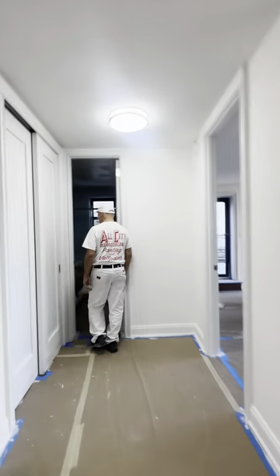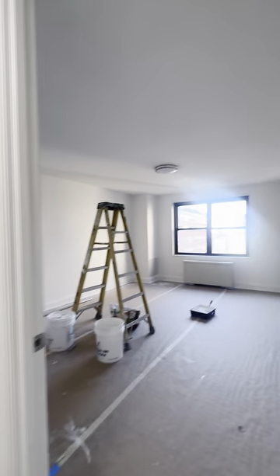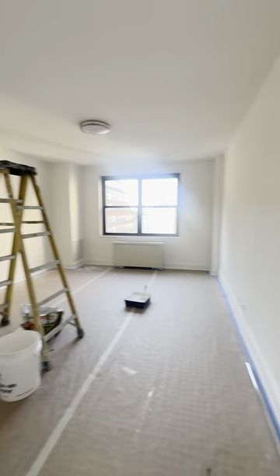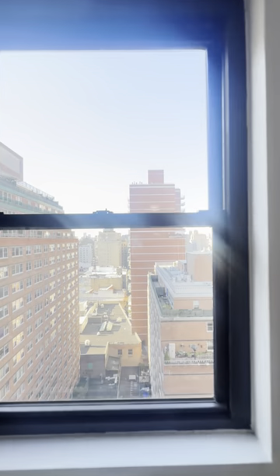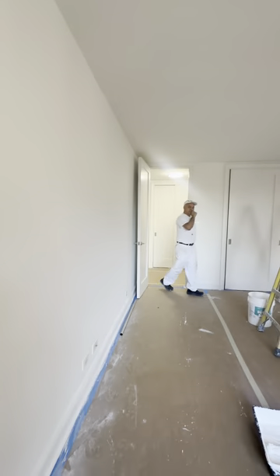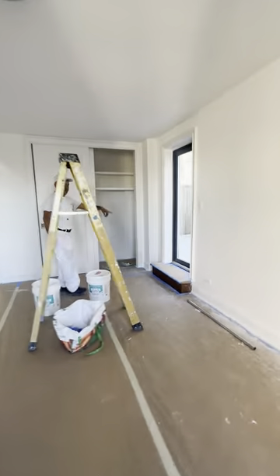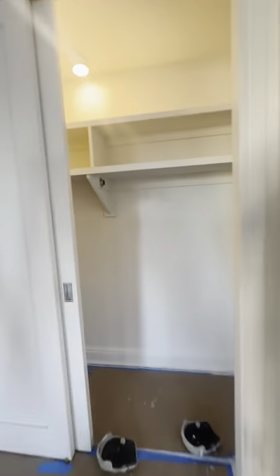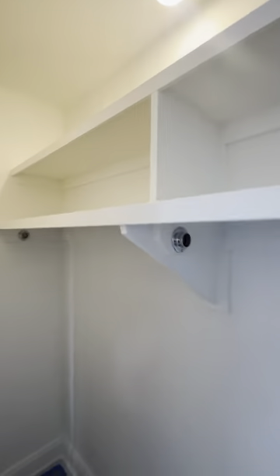Coming through, we have our bedroom here. The bedroom could comfortably fit a king-size bed. We have fantastic open views from this window. And then at the front of the bedroom you have a closet with built-in shelves and a hanging rod.